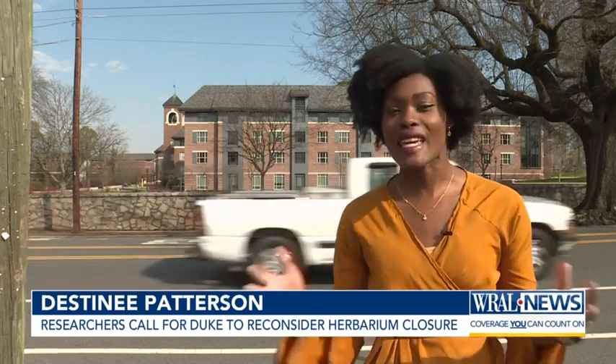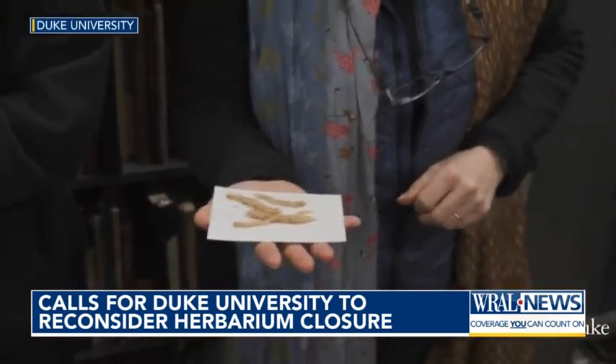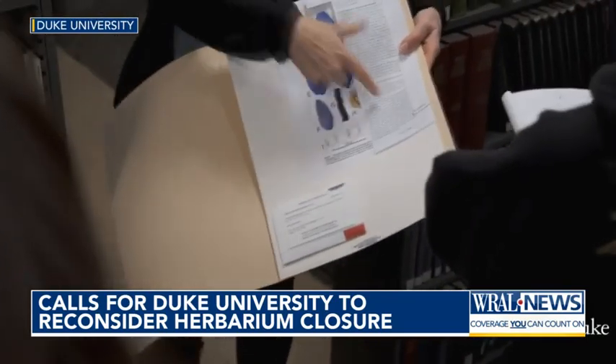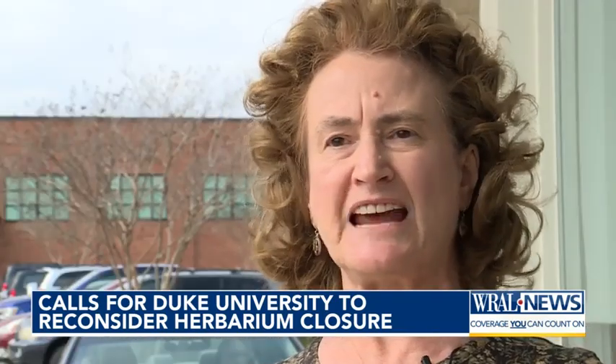So what is an herbarium? The director of the Duke Herbarium describes it like a library or museum. It holds dried plants and more that can be used to research our environment. She says that research is now at risk since the university decided to close its doors. You can use climate data to track what the temperature, humidity, and precipitation was at any location 150 years ago and predict into the future.